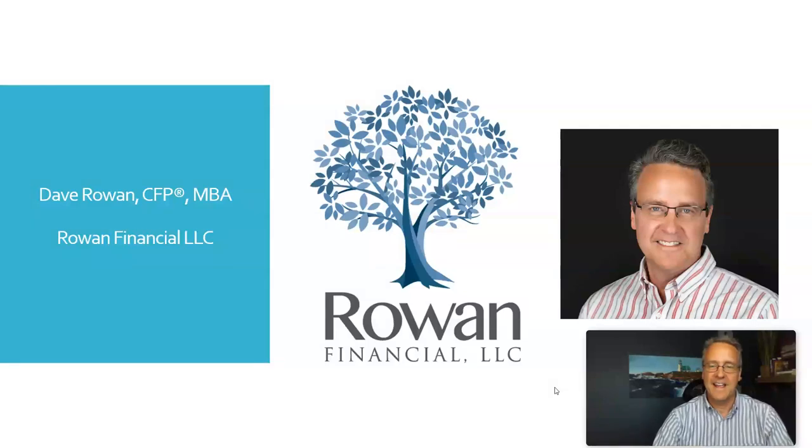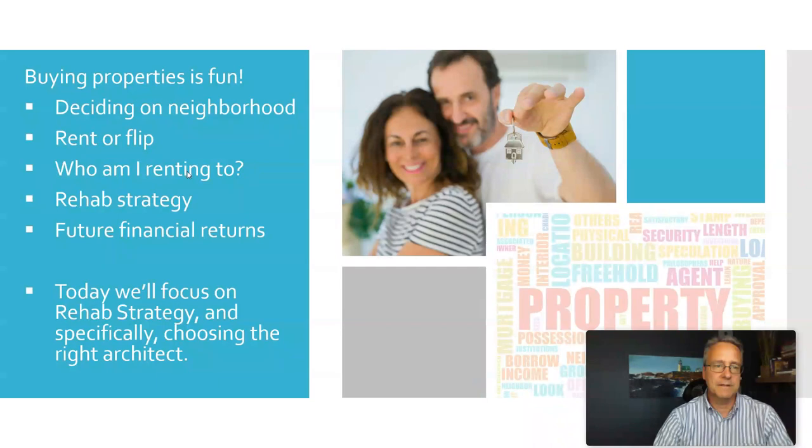Hey, real estate investors and those of you thinking about investing in real estate, Dave Rowan here with another favorite topic of mine. We know real estate is wonderful and lots of it is fun. Today, we're going to talk about your rehab strategy and specifically within that, choosing the right architect to help you execute that strategy.